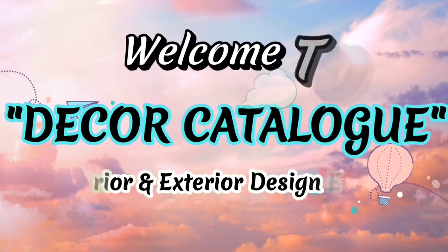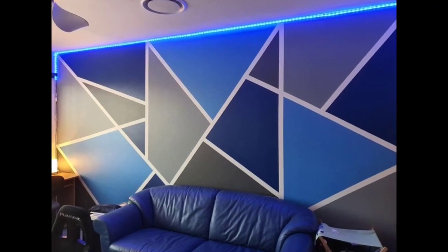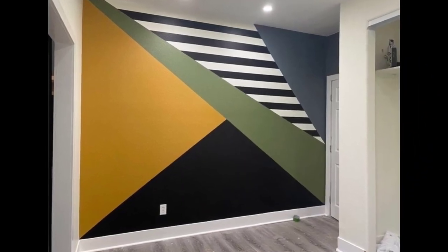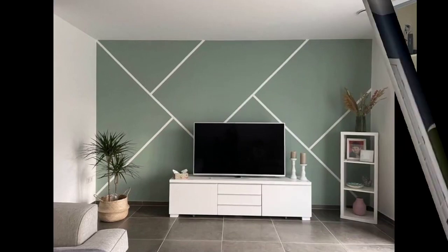Hi friends, welcome to Decode Catalog. As interior and exterior design experts, we share modern trending and eye-catching designs that can enhance the charm and beauty of your house. Please subscribe to our channel for more interesting videos.